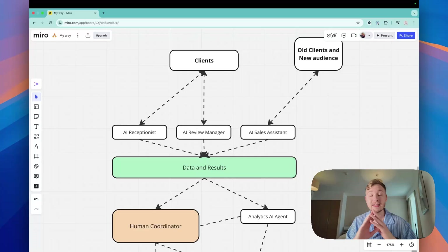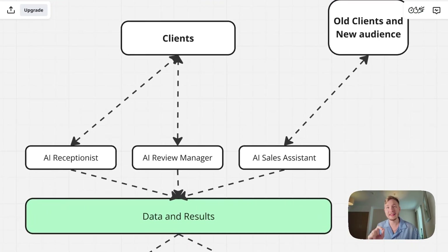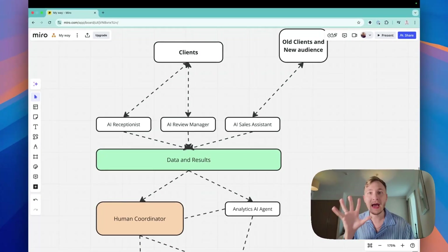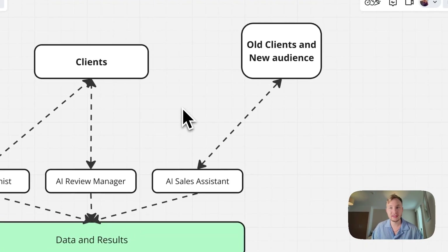The next agent is the AI review manager. The main goal for this agent is to get five-star reviews every day. Every time a patient visits your clinic, this agent follows up — 'Hey, how was your visit? Could you please leave us a review?' — and it gets the review. AI agents are really smart, much smarter than your current receptionist. And then there is the AI sales assistant.